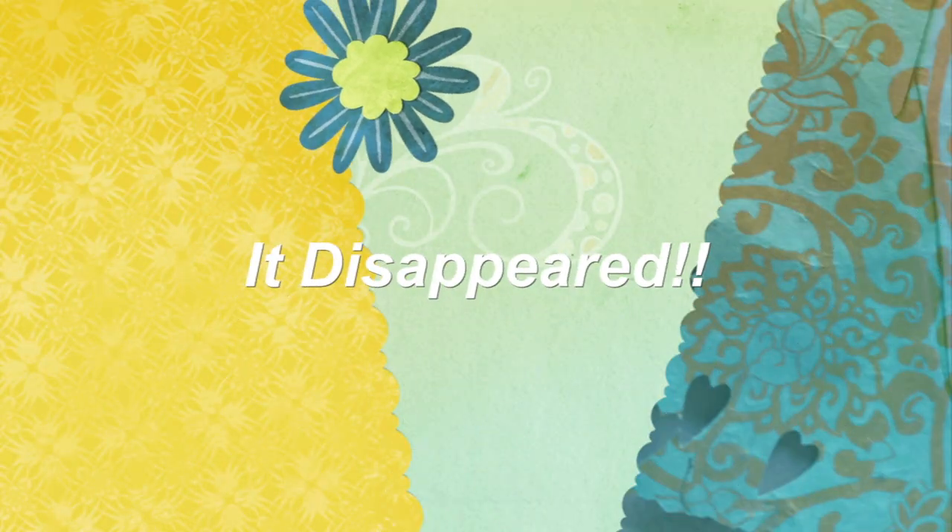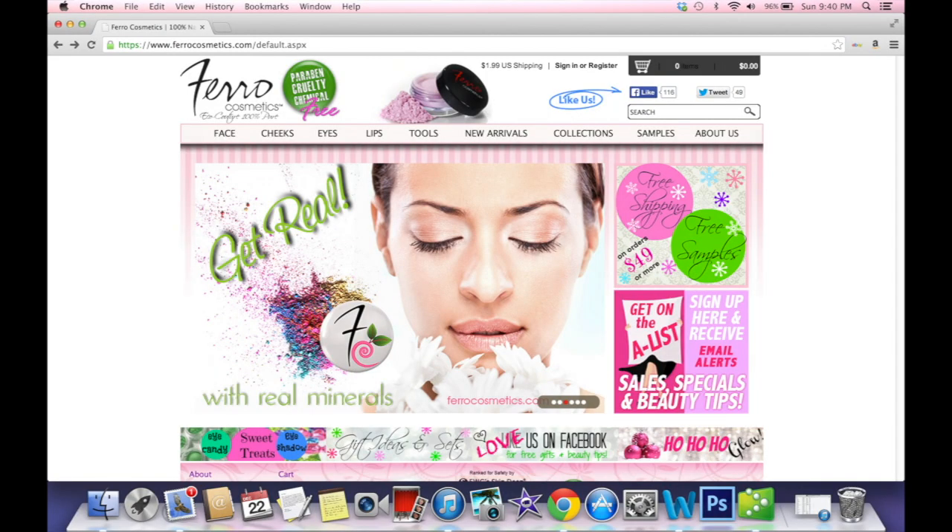The first item is — let me get my handy dandy card here. First we have Ferro Cosmetics Mineral Eyeshadow. Ferro Cosmetics is based out of New York and the creator was just tired of all the nasty ingredients in makeup so she decided to make her own. This is 15-hour mineral eye makeup and the color is champagne. It's like this awesome gold color. I'm really excited to use it.